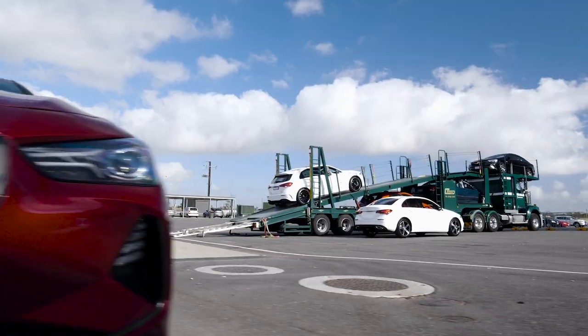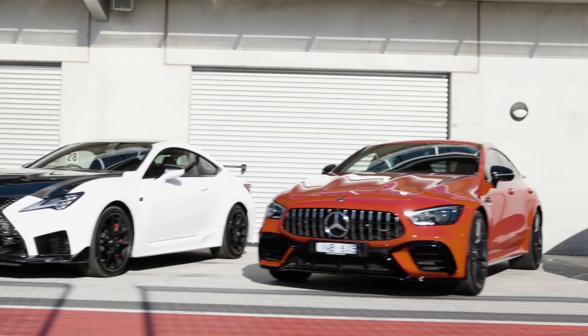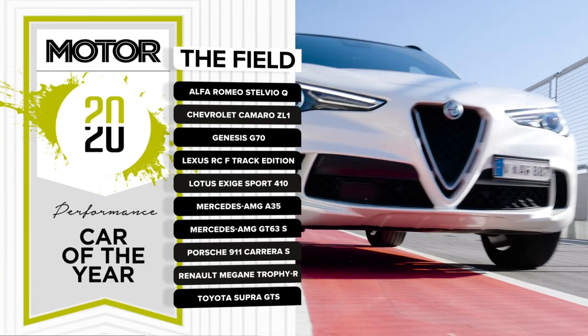On the morning of day one, a fleet of trucks delivers our ten contenders to the Bend, the base for this year's event. It's a diverse field — we have everything from hot hatches to sports car icons, a muscle car, a couple of hardcore track machines, and even an SUV.